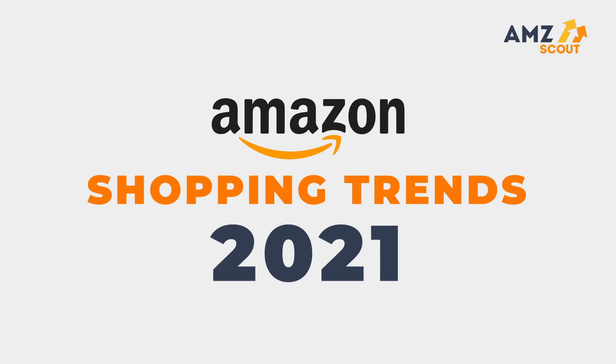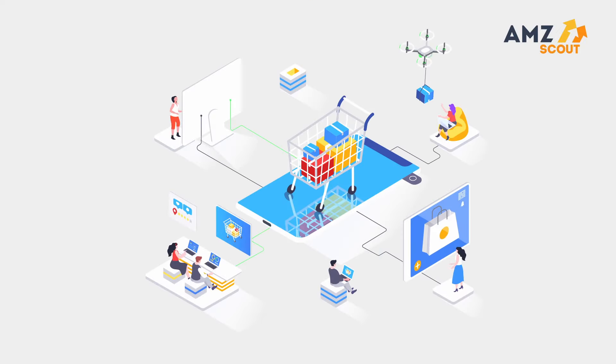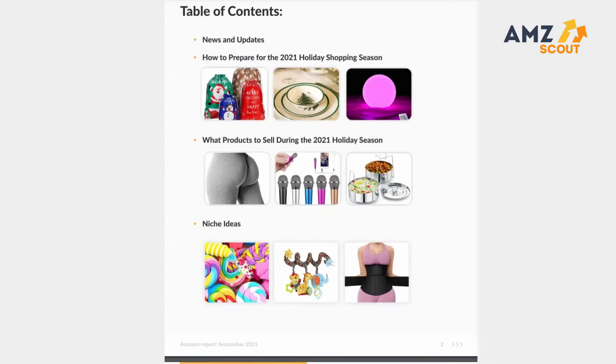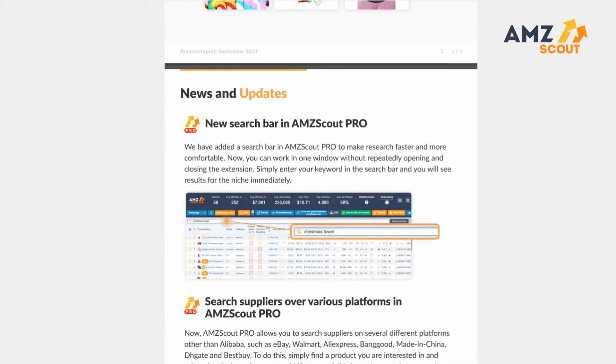Check out the Amazon Shopping Trends for 2021 and find out what you should be selling this fourth quarter and on. Every month, AMZ Scout compiles a report with Amazon Trends, and today we have something very special.